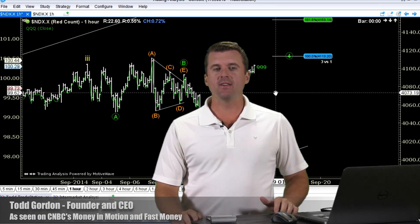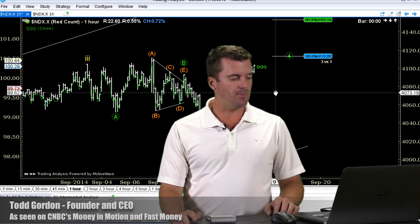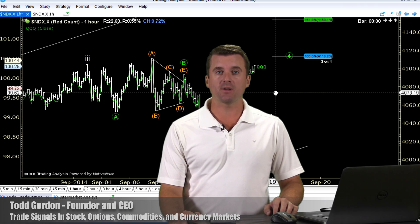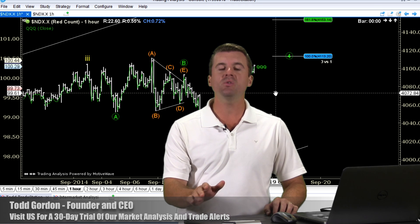Hello traders, Todd here of TradingAnalysis.com. This is the free stock option video update for Friday, September 19th. Strong close with stocks today post-Fed.